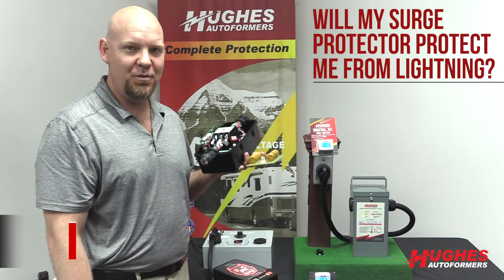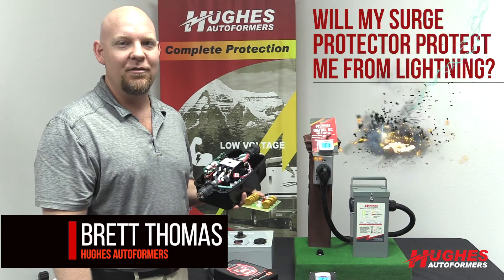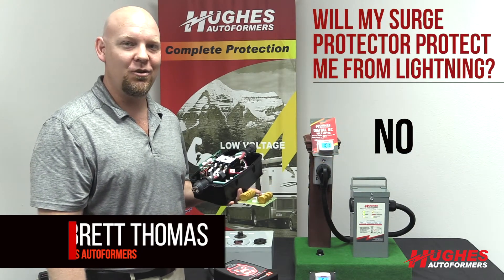Question: will my surge protector protect me from lightning? The simple answer is no. Unfortunately, lightning is just too strong.